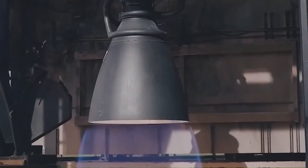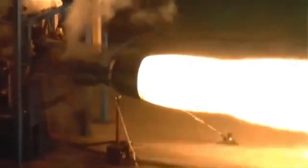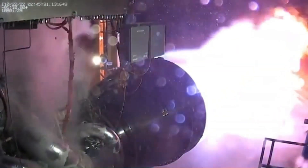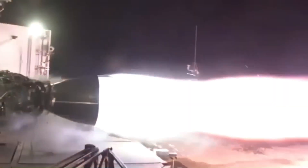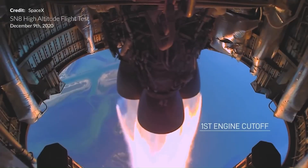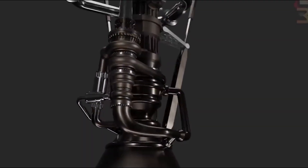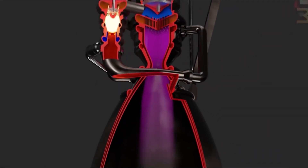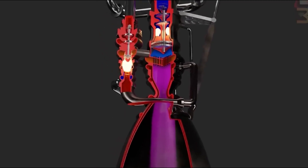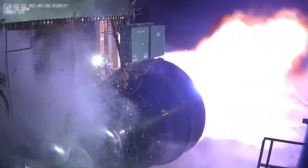In terms of power, available data suggests that Mammoth One is designed to produce around 240 metric tons of thrust at sea level. That's less than the Raptor 3's 280 tons, but still stronger than the Raptor 2 currently flying. Estimated vacuum thrust falls between 260 and 270 tons. Its specific impulse, a measure of efficiency, is listed at 330 seconds, which is lower than both Raptor 2 and Raptor 3, but still competitive compared to most operational engines today. Structurally, Mammoth One is believed to use a full-flow staged combustion cycle, the same advanced system Raptor uses. This approach burns both the fuel-rich and oxidizer-rich gases completely, allowing for higher performance. It also runs on the same propellants: liquid methane and liquid oxygen.